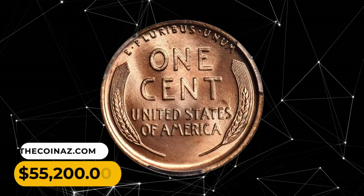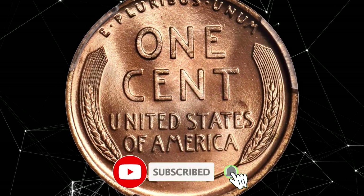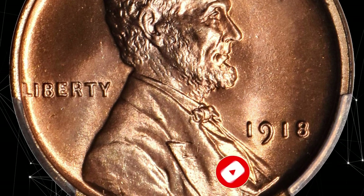Thanks for watching. If you enjoyed this video, make sure to subscribe to our channel for more exciting content on the fascinating world of numismatics. Have a good one.